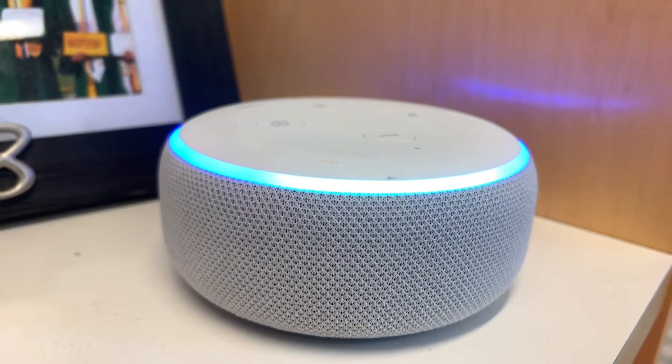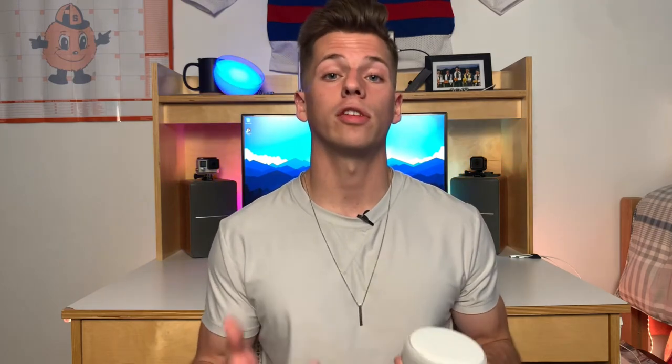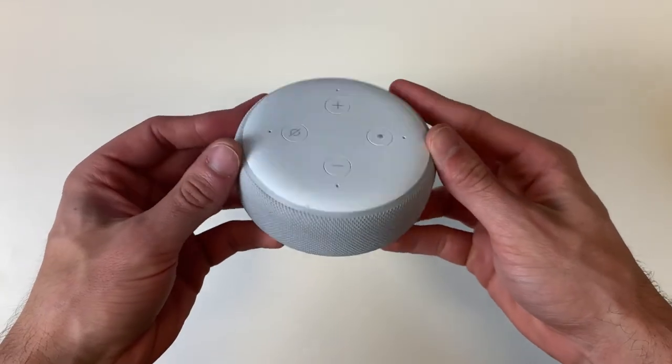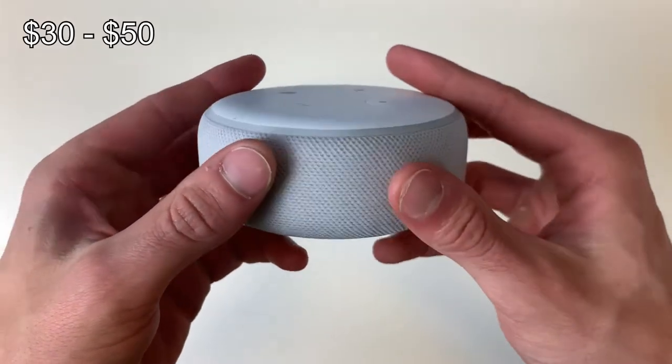The next dorm room essential is some sort of smart speaker or smart device — one with a voice assistant. I currently have the Amazon Echo Dot third generation, and I honestly use it for requests way more than I thought I would. I use it all the time to ask for the weather, the current temperature outside, and random math questions. With the Echo Dot series, depending on which generation you get, they run between about $30 and $50, which isn't bad for what you get out of it.